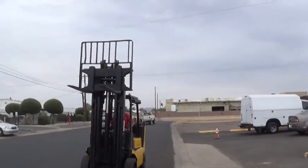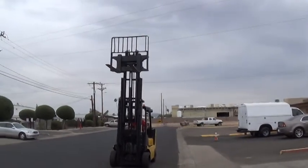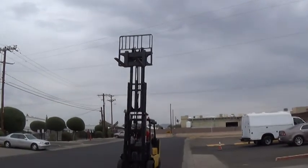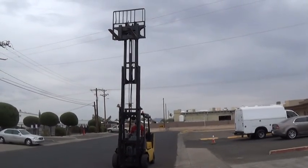It has a three-stage mast. The mast is 95 inches when collapsed, and the forks will lift to a maximum height of 194 inches — that's just over 16 feet — making it good for high lifting applications.